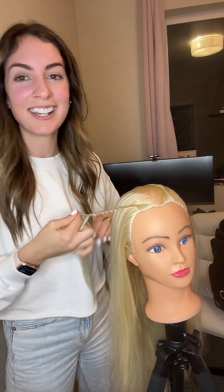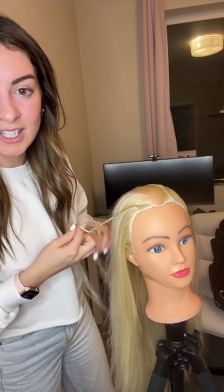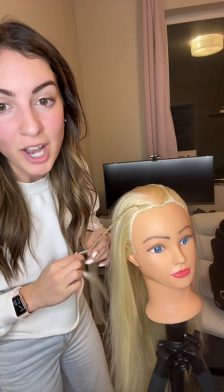Daenerys! Yes — Daenerys from Game of Thrones. Exactly. That's what this braid reminds me of. The dry shampoo is a huge hack.